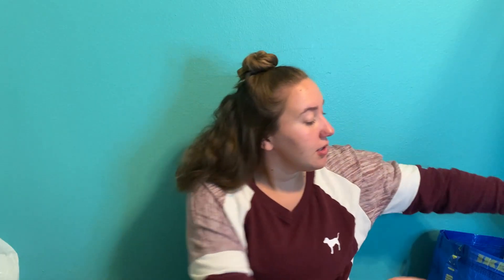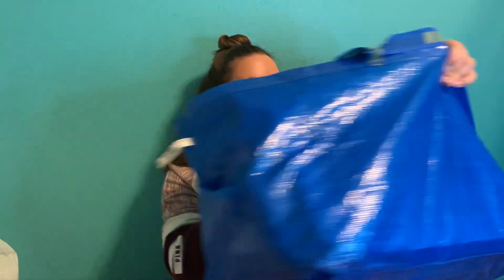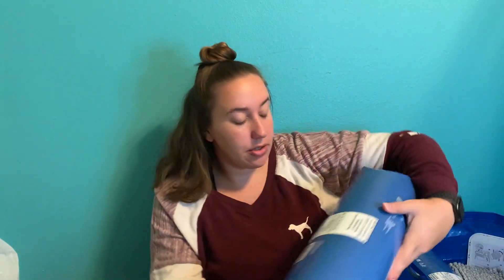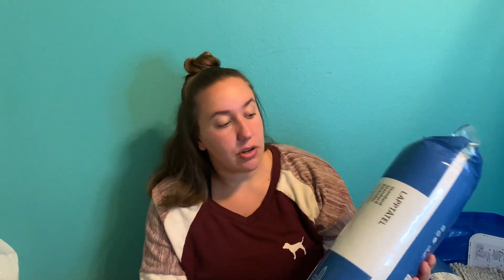First, out of this big bag — I got two of these pillows. These are decorative pillows to go on my bed, not the ones that I sleep on, but the decorative ones that I'll put on my bedding once I get my bedding.